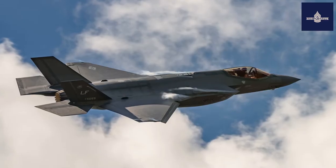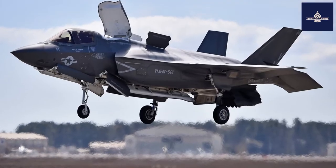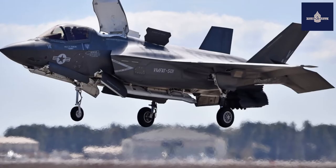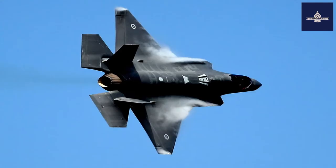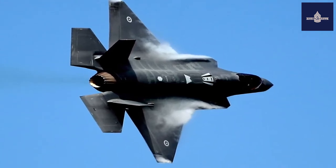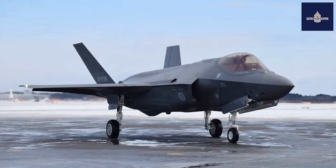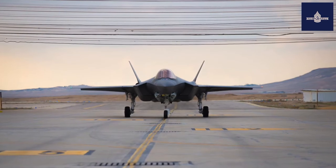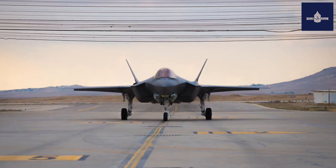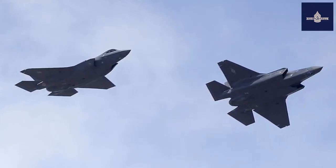The F-35A is the conventional takeoff and landing (CTOL) variant intended for the USAF and other air forces. It is the smallest, lightest version and capable of 9g, the highest of all variants. Although the F-35A currently conducts aerial refueling via boom and receptacle method, the aircraft can be modified for probe and drogue refueling if needed by the customer. A drag-chute pod can be installed on the F-35A, with the Royal Norwegian Air Force being the first operator to adopt it.